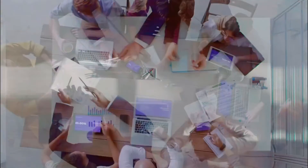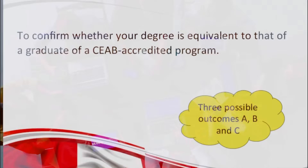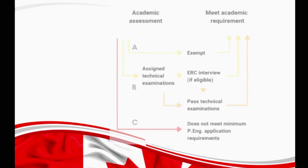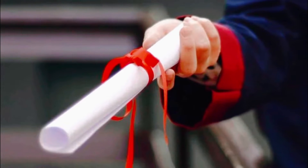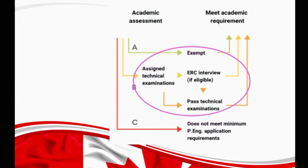There are three possible outcomes that you can get based on the assessment by the academic requirement committee, and those are A, B, and C. The first outcome is A, which means the applicant has met the academic requirements and can go for the next step. But most of the time it happens only when you have a degree from inside of Canada — that means you have a degree from a Canadian institute — then you will get outcome A and you can go for your next step.